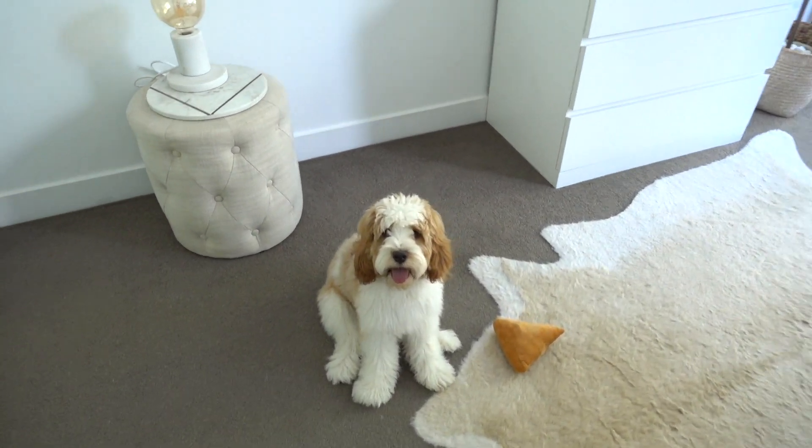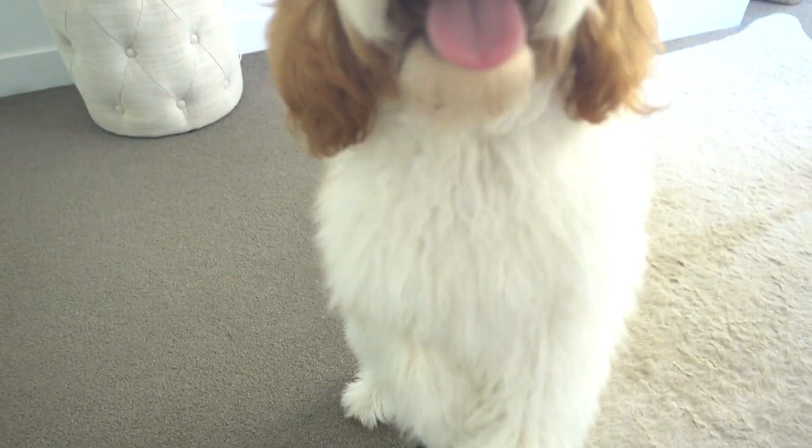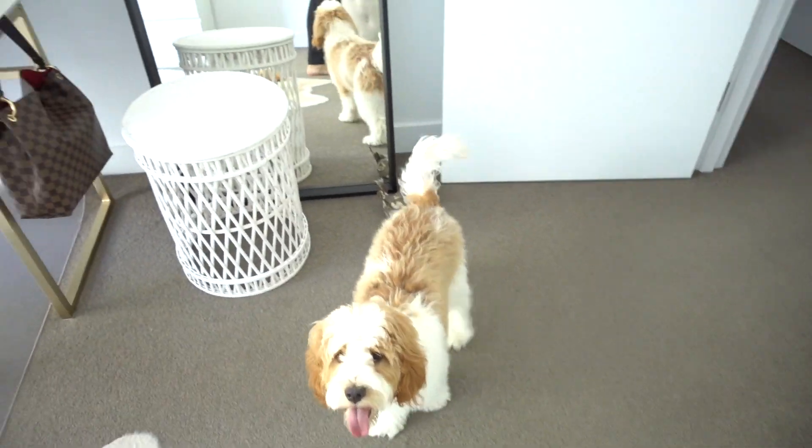If you haven't already met this little guy, his name's Bexley. This is our room — when I say ours, I mean his and mine. We tend to work in here together.